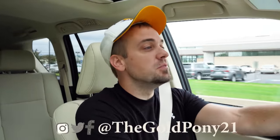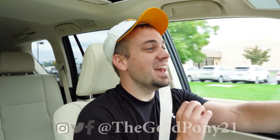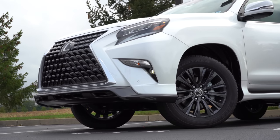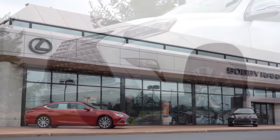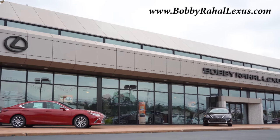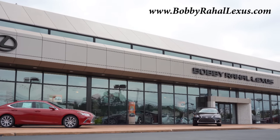What is up you guys, welcome back to another one. If you are new to the channel, I am Gold Pony — I do new car, truck, and SUV reviews on YouTube. Today we are in the new 2022 Lexus GX 460, courtesy of Bobby Ray Hall Lexus in Mechanicsburg, PA. For more information on their inventory, please feel free to check out the link in the description box below.